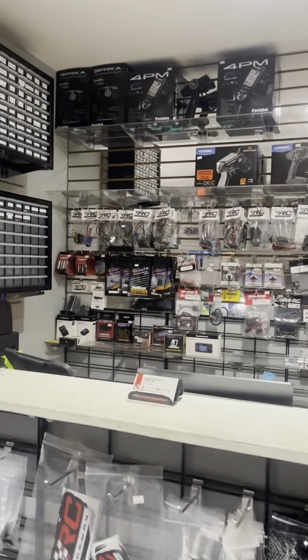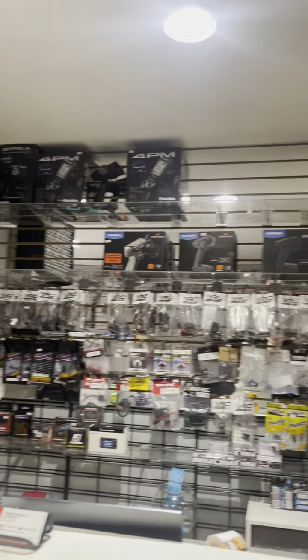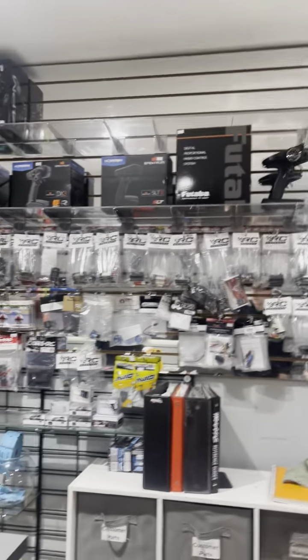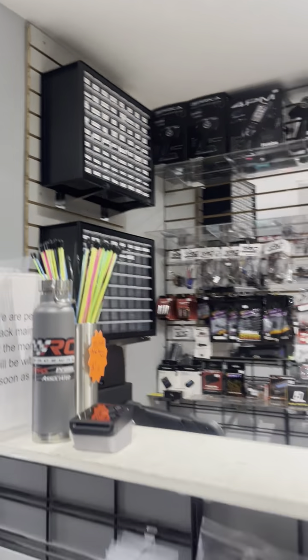Of course here's the counter. Behind the counter we have just a bunch of your little stuff. Transponders are back there, and of course the remotes are back there as well — we are missing a few, but they'll be in stock again very soon. So if you need anything back there, come here.